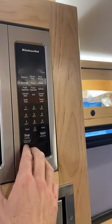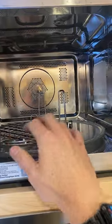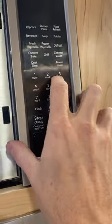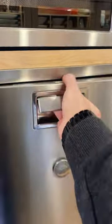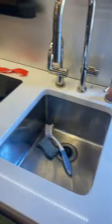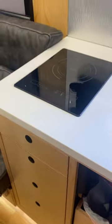The kitchen has a convection oven and microwave combination — you can convection roast, convection bake, or regular microwave. No generator needed; it all runs off the lithium-ion batteries. There's a freezer with good room and a refrigerator — really spacious, larger than most RVs.